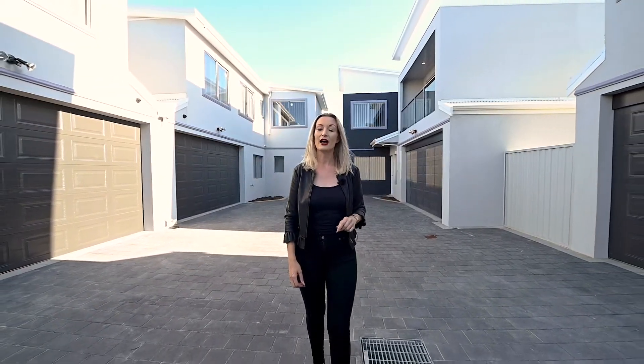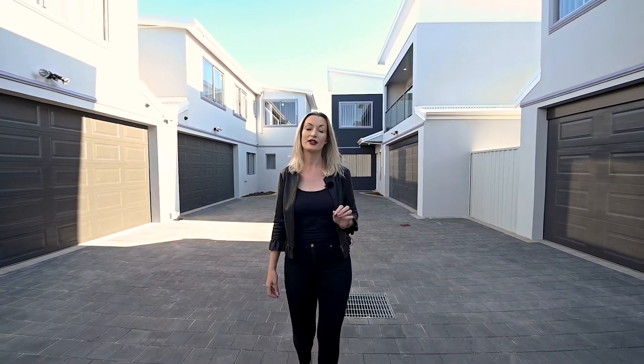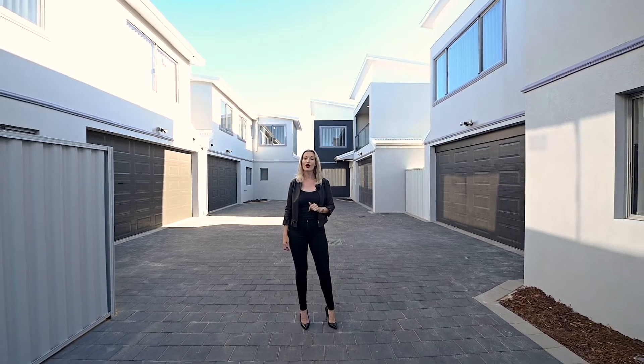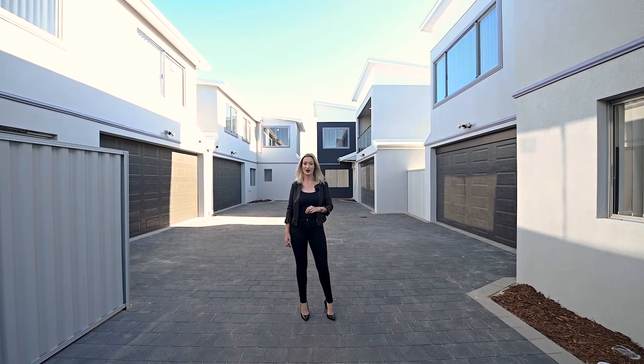This beautiful new townhouse development on the corner of Whitehouse Drive and Hollingsworth Avenue, Kandula, is now available for sale. It will be open this weekend for home opens. However, if you wish to arrange a private viewing, please call me directly on 043-718-0094.